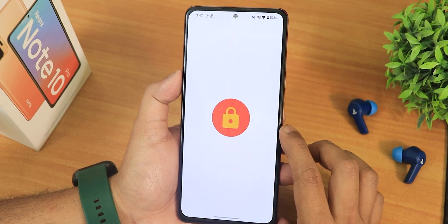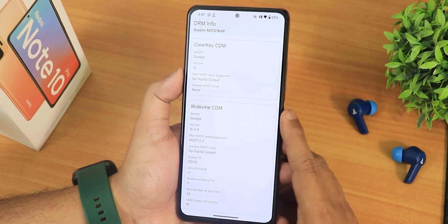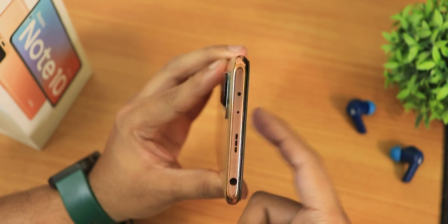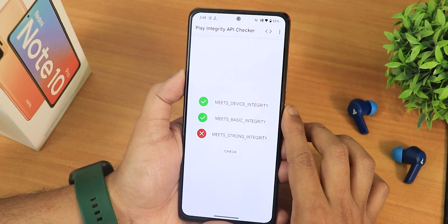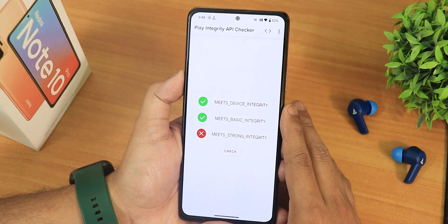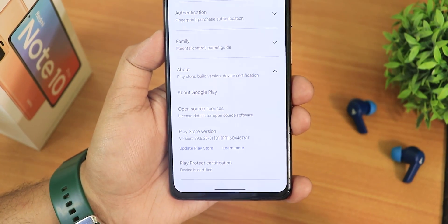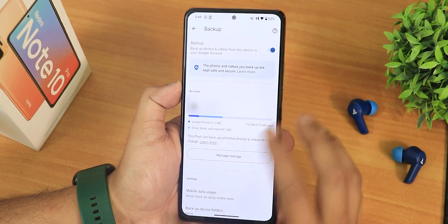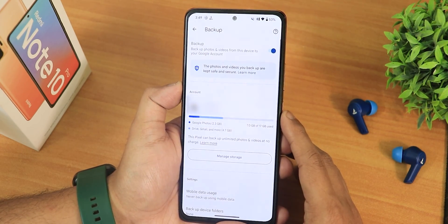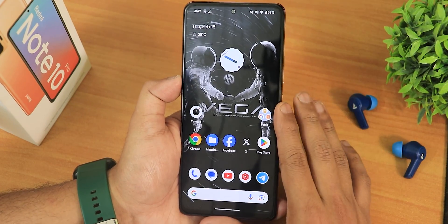For DRM info it shows L1, so you can stream Netflix and Amazon Prime videos in HD. The IR blaster works perfectly fine. Play Integrity shows device integrity and basic integrity support, so banking apps will work fine. The Play Store shows the device as certified, and in Google Photos it shows Pixel-style unlimited photo and video backup.